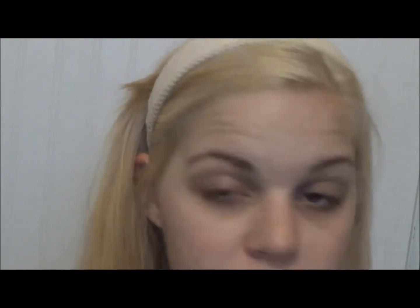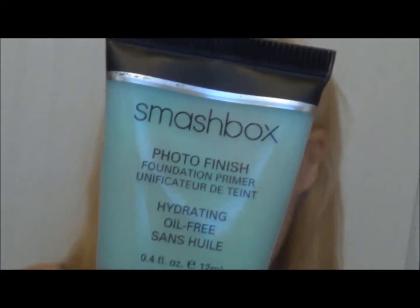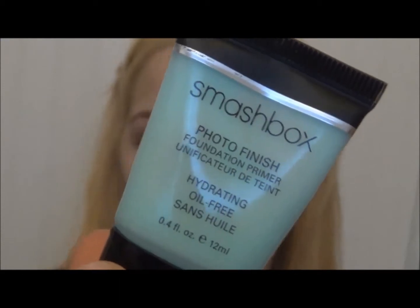First we're going to start by priming with the Smashbox Photo Finish Hydrating Oil-Free Primer. Look at that — you can actually read the packaging with this camera; I love it. I'm starting with a little bit of this but I'm almost out, so it's a struggle to squeeze some out. That one's about dead — time to put it in my empties bag. I'm going to spread this all over my face.